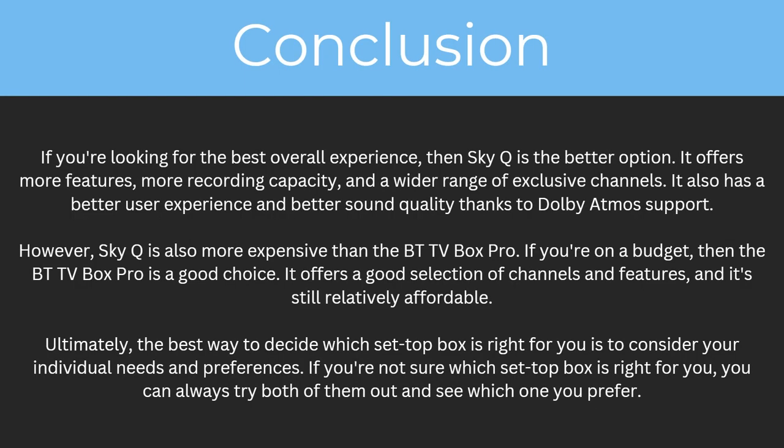So which one's right for you? If you're looking for the best overall experience then SkyQ is the better option — it offers more features, more recording capacity and a wider range of exclusive channels. It also has a better user experience and better sound quality thanks to Dolby Atmos support. However SkyQ is also more expensive than the BT TV Box Pro, so if you're on a budget then the BT TV Box Pro is a good choice, offering a good selection of channels and features at a more affordable price.